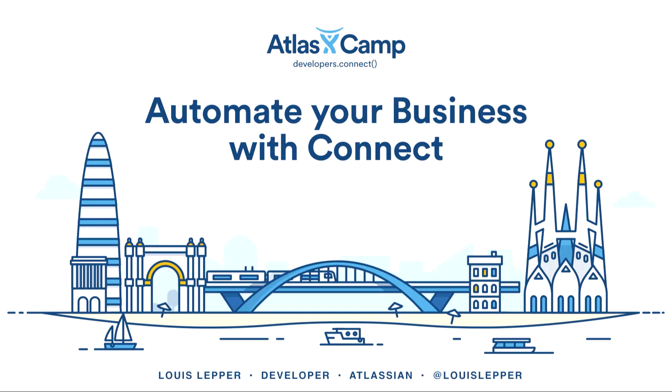Thanks very much. I'm Louis Leper. I'm a developer on the Confluence Core Platform and APIs team. This quarter, we've been working hard to extend the capabilities of Connect inside of Confluence. But today, I'm here to talk to you about something slightly different.